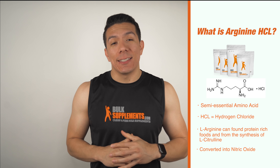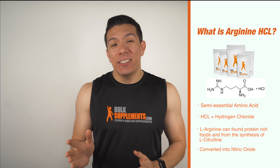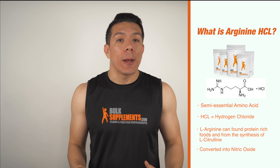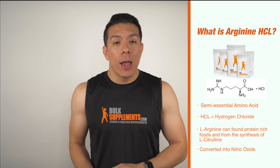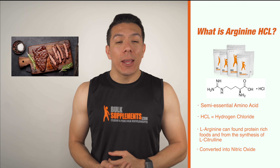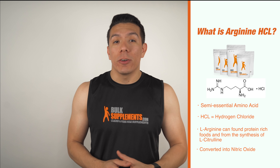So what is L-Arginine HCL? L-Arginine is a semi-essential amino acid that is used for many bodily functions. HCL stands for hydrogen chloride, and this part of the compound actually increases absorption levels. Arginine can be found in many protein-rich foods, and it can also be synthesized by another amino acid called L-citrulline, which can be found in watermelon.